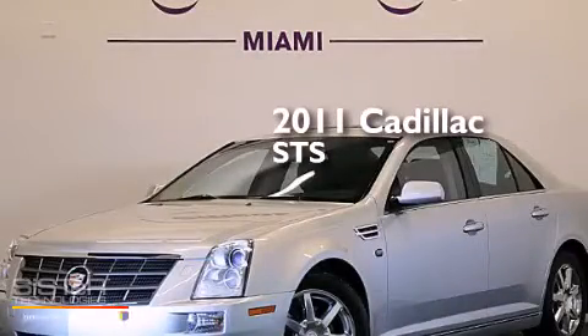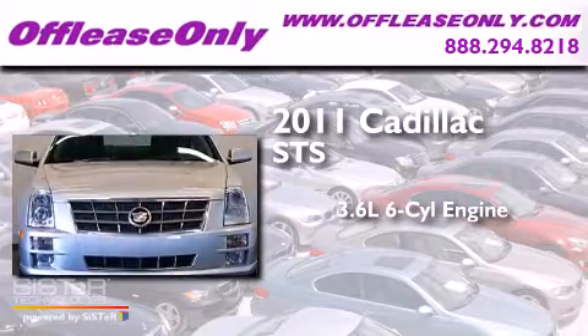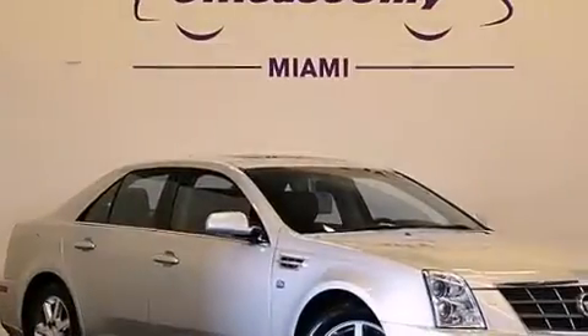This is a 2011 Cadillac STS. It has a 3.6-liter six-cylinder engine, a six-speed automatic transmission, all-wheel drive. Plus, having just come off lease, this Cadillac is in like-new condition.